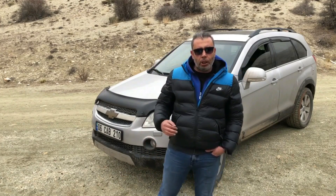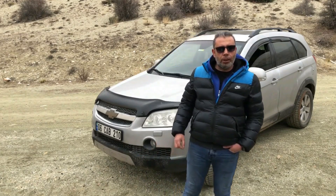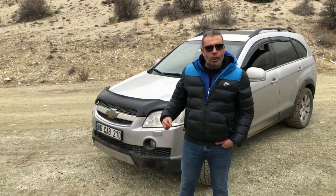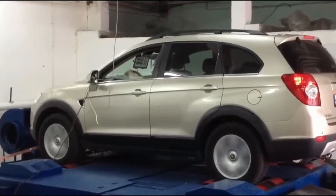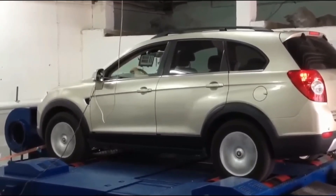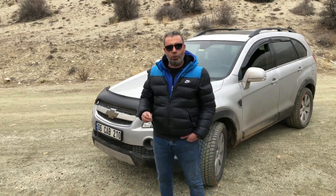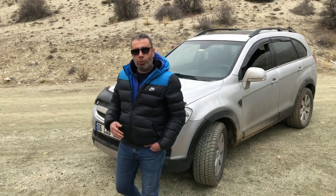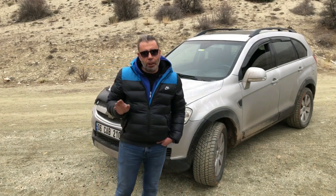Çok yeni bir araç olmadığı için DPF ve EGR'yi iptal ettirdim. DPF iptalini e-back solusyonuyla yaptırdıktan sonra araca buna göre yazılım yapıldı. Yazılım yapılmışken Stage 1 yazılım da yaptırdık. Bu işlemlerin ardından aracın yakıt tüketimi şehir içi ve şehir dışında ciddi oranda, yaklaşık 100 km'de 2 litre kadar düştü. Araç sağlıklı bir şekilde 184 beygir ve 402 Nm tork üretmeye başladı, bu da çok farklı bir kullanım zevki yarattı. Fakat ani hızlanmalarda bir miktar siyah duman atmaya başladı, ama ben bunu hiç dert etmedim.